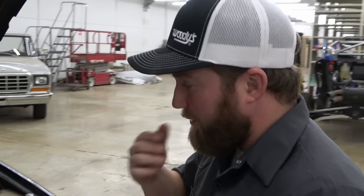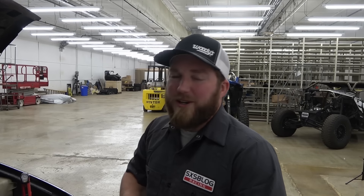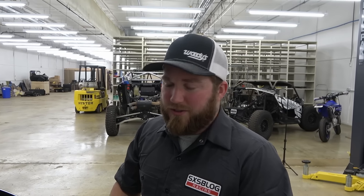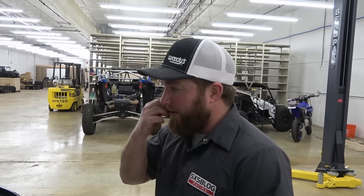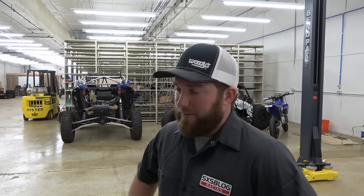It didn't fail catastrophically and the block is still good, I'm pretty sure. I got this engine for 200 bucks originally and it has 300,000 miles. That being said, I put a ton of miles on it naturally aspirated and then with the turbo later, through multiple summers of driving. It didn't burn any oil, had good compression. There's some minor rust in the cylinder walls now from being opened up so long, but this engine might still be good.